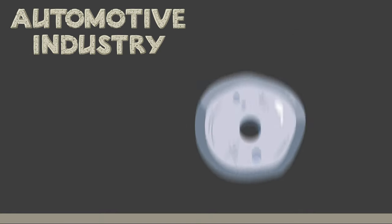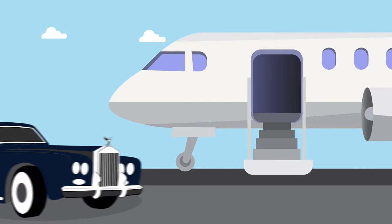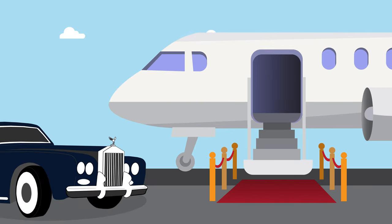Next is the automotive industry. Cars once started with just a pair of wooden logs — very basic. And now we have luxury Rolls-Royces that are nothing short of pure mastery in the world of engineering. And it goes beyond this.